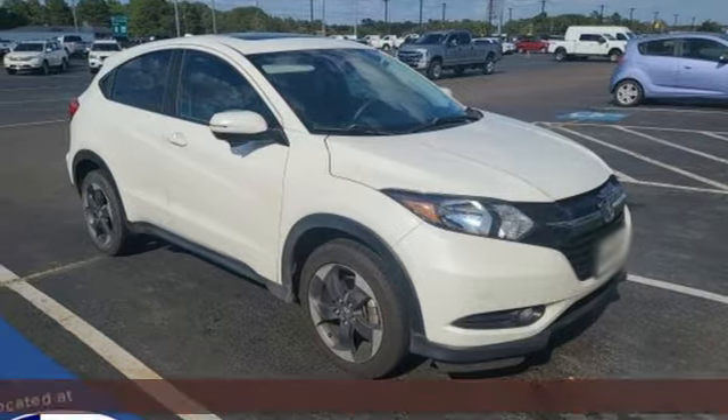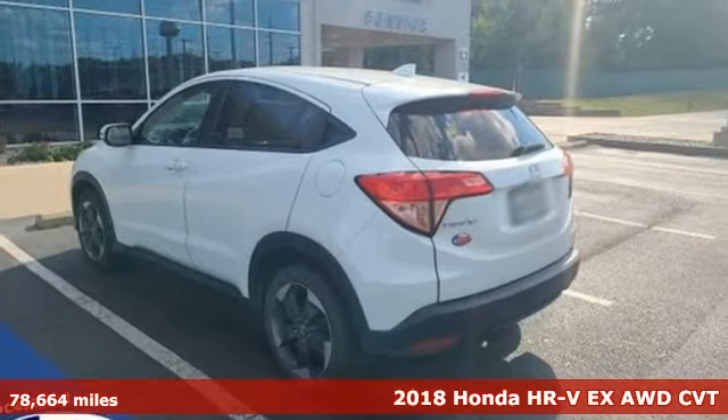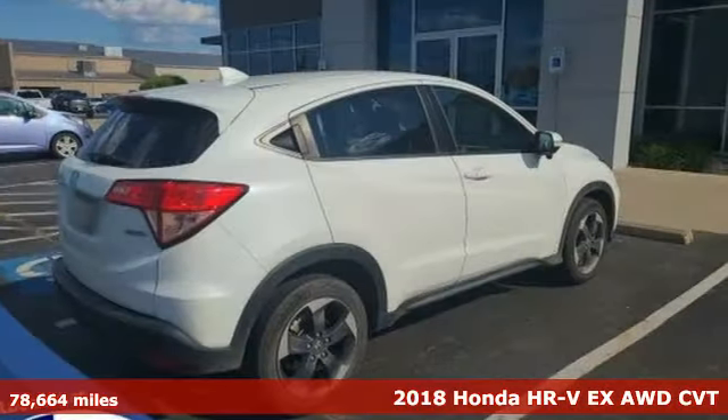Here's a 2018 Honda HR-V. Is it an SUV, hatchback, or compact? Yes — and it's in a category all its own.